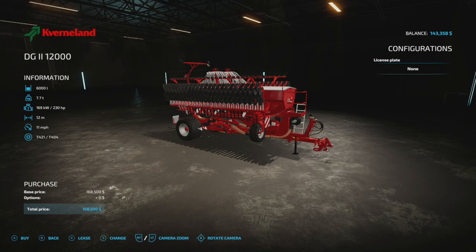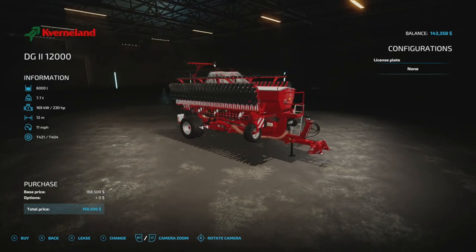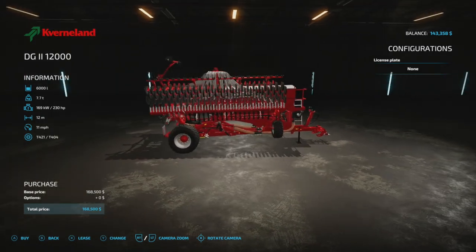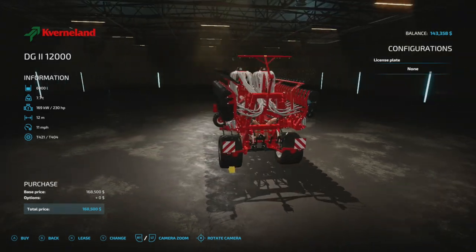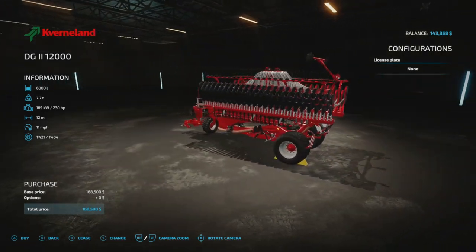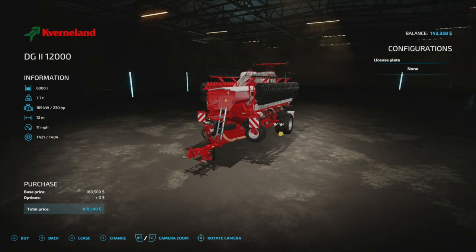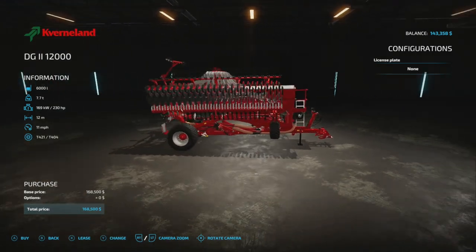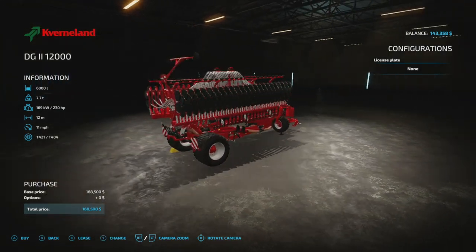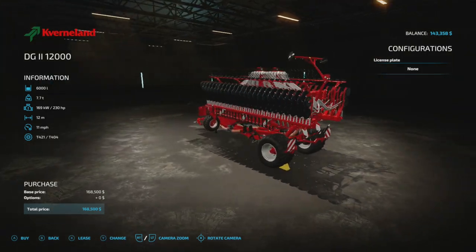It has no tire options, so this is kind of what you're stuck with, but it does have a three-point mount. It's pretty nice, I've used it and I do like it. I don't think this is a direct seeder, but like I said it holds a lot of seed.